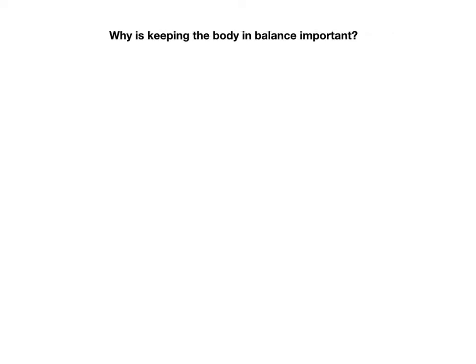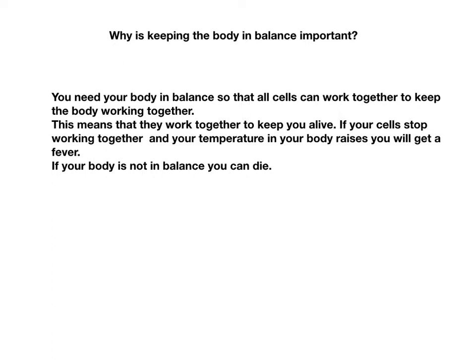Why is keeping the body in balance important? You need your body in balance so that all cells can work together to keep the body working. This means they work together to keep you alive. If your cells stop working together and your body temperature raises, you will get a fever. If your body is not in balance, you could possibly die.